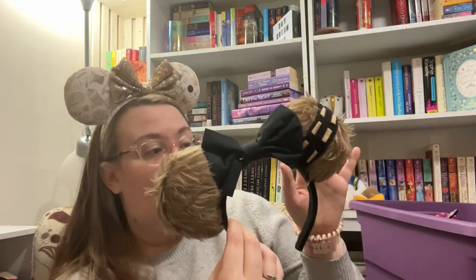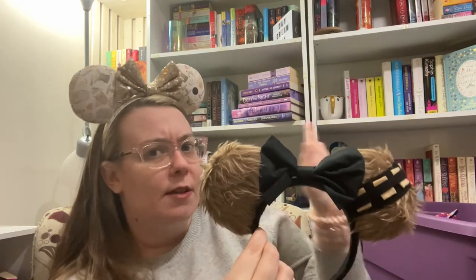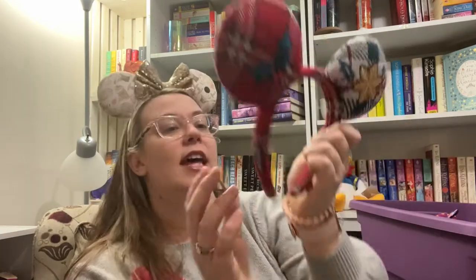These are another Etsy pair — they are Chewbacca ears. I was a little worried because I didn't know if the fur would feel funny, but they didn't at all. I do like them, and I think those were pretty well priced too.